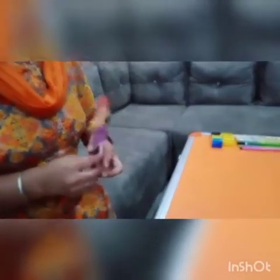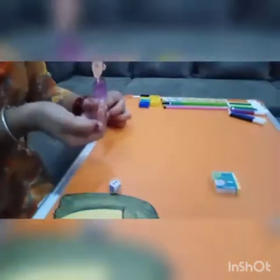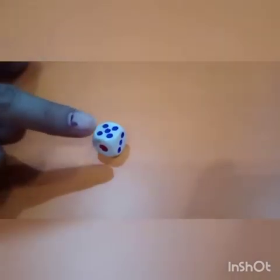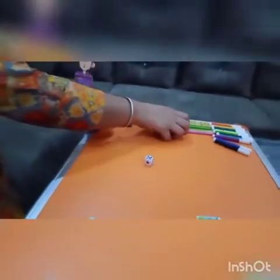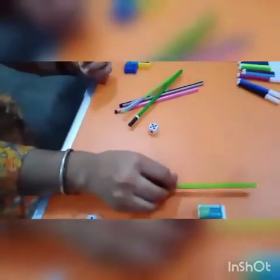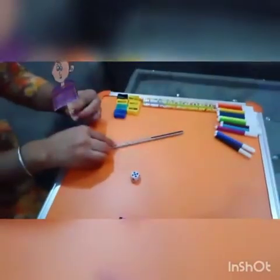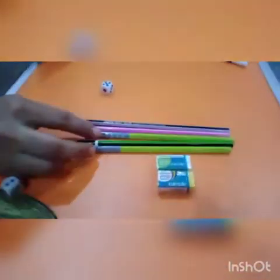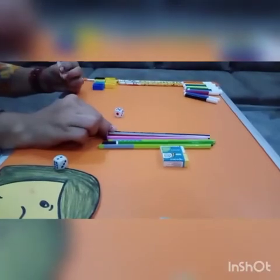Now, whose turn was it? Yes, it was Sahil's turn. Sahil threw his dice and got the number. How many dots are there on the dice? One, two, three, four, five. Sahil got number five and they decided to purchase five pencils: one, two, three, four and five. They got three green pencils, one pink pencil and one black pencil.